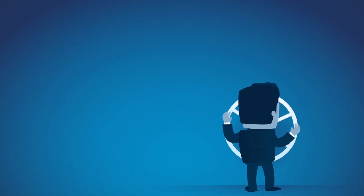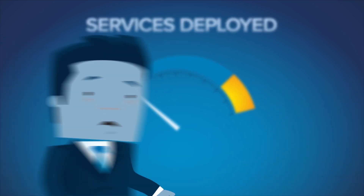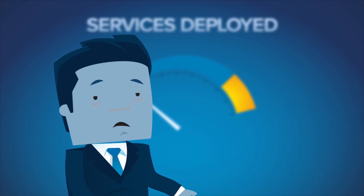To fight back, operators need to introduce new services at a rapid pace. The problem is, their existing model simply doesn't allow rapid service deployment.